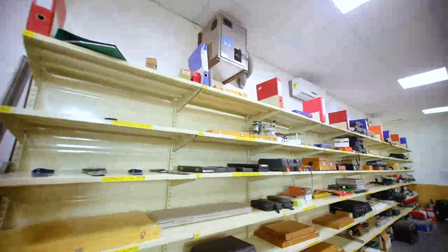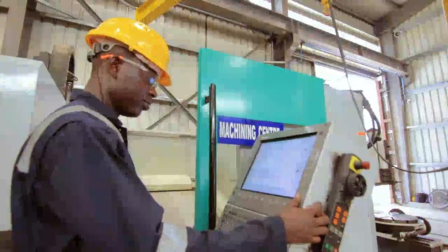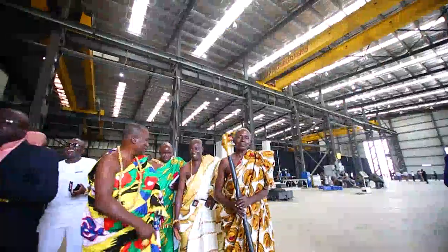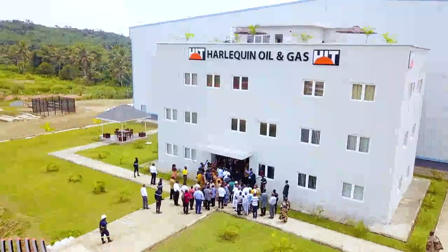Harlequin's facility is well equipped with dedicated workshops for fabrication, hydraulic and engineering services. The company continues to invest in its facility, driven by a strong desire to build local capacity and create livelihoods for individuals living in the western region.